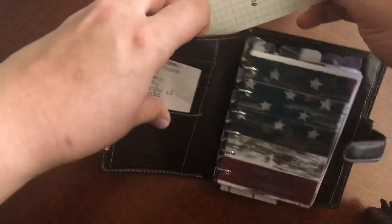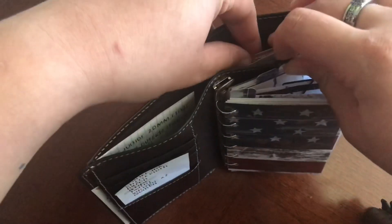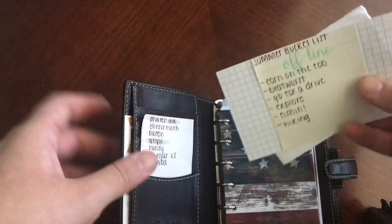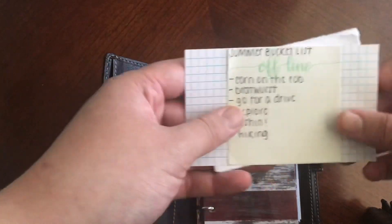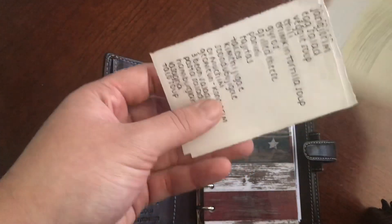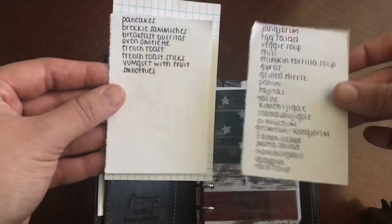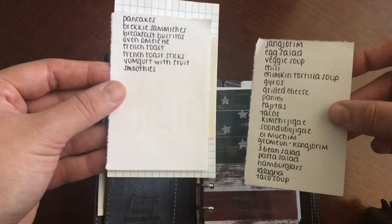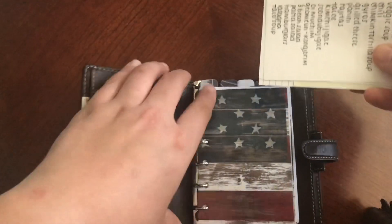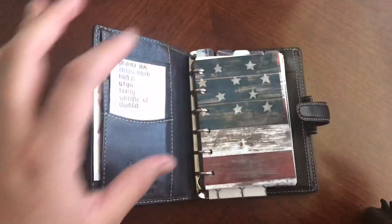On the other side, I have a note card that has my phone number on it just in case it gets lost. And then I have a summer bucket list. And then I have a list of breakfasts, and then these are like lunches and dinners that I make pretty much all the time. I'm not the biggest fan of meal planning, so it kind of makes it a little bit easier on me.